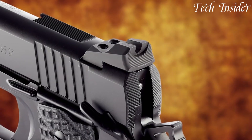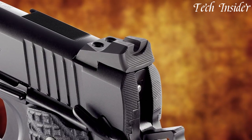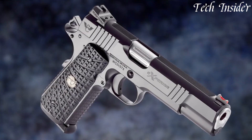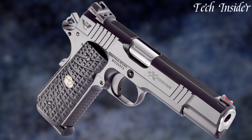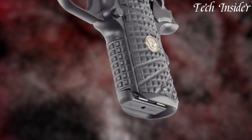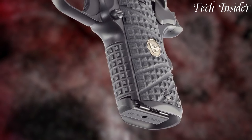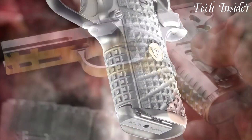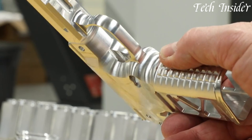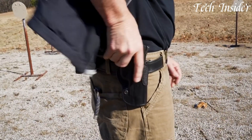With options for both full-size and compact models, these firearms cater to a range of applications, from competition shooting to concealed carry. Whether you're a professional shooter, a competitive enthusiast, or a discerning gun owner, the Xperia Line from Wilson Combat represents the highest standard of quality and performance, delivering unmatched precision and reliability in every round fired.